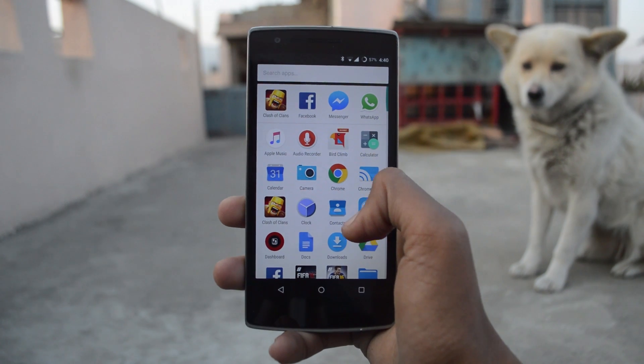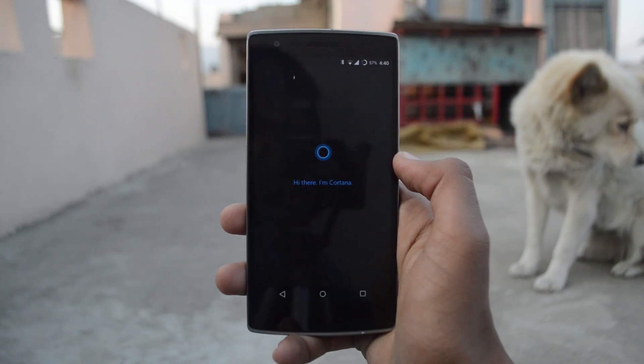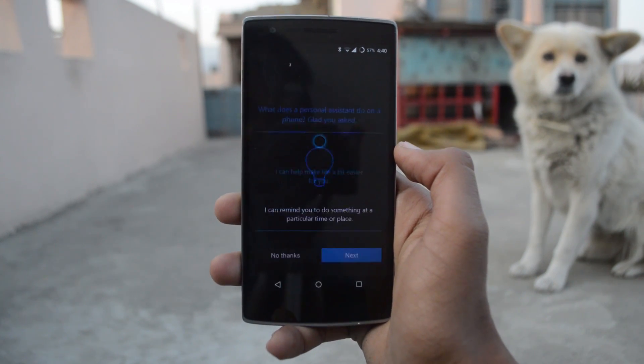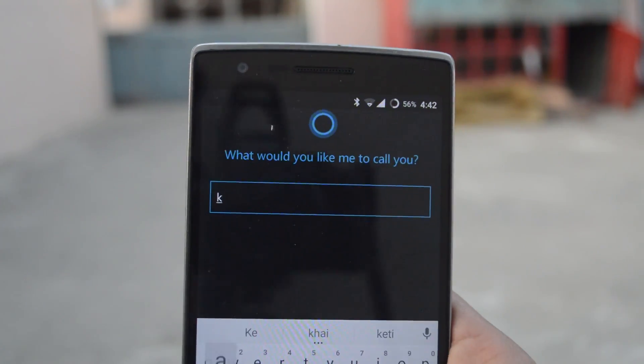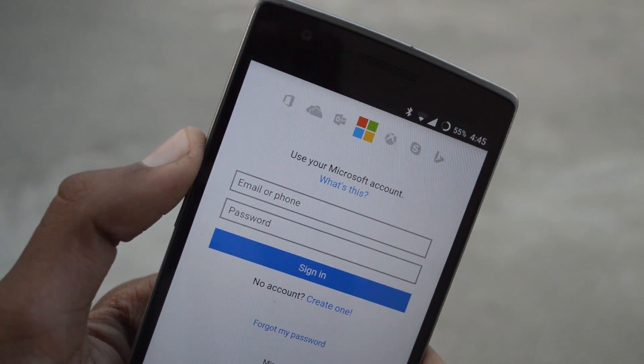Before opening the app itself, I'm already impressed with the icon. When you first open the app, you'll be greeted with some welcoming messages which I found really sweet. After that, we have some boring setup processes like setting up reminders, terms of service, nicknames, and logging into your Microsoft account.